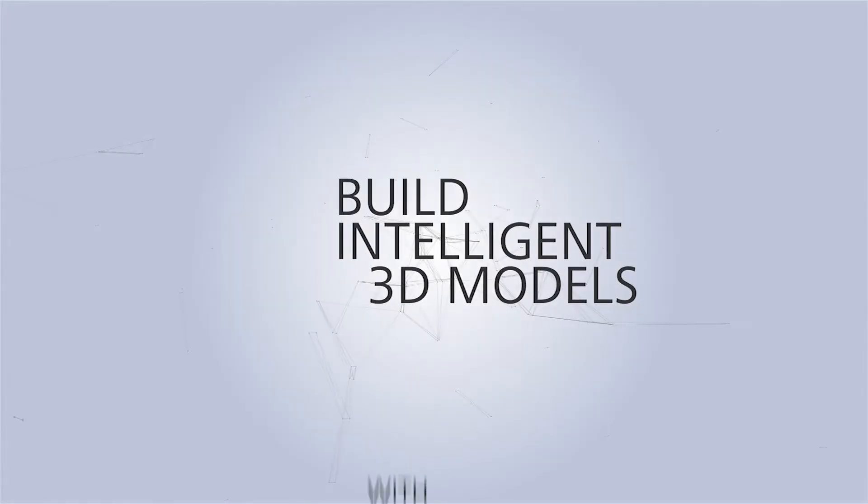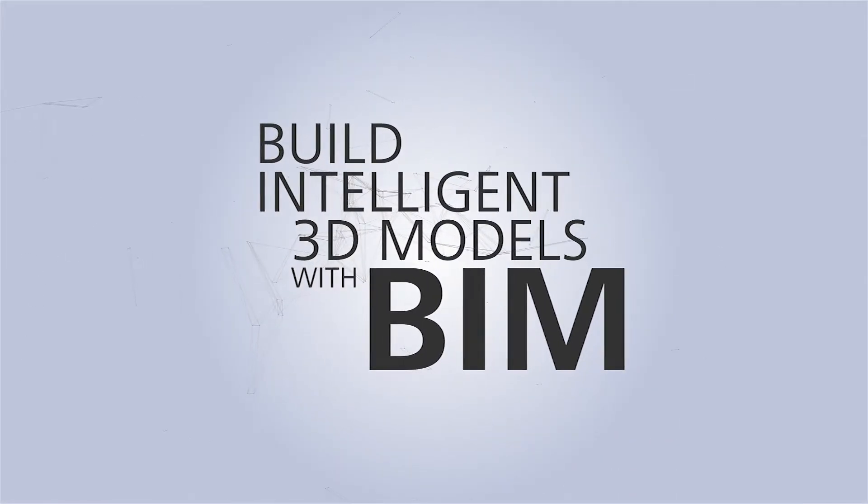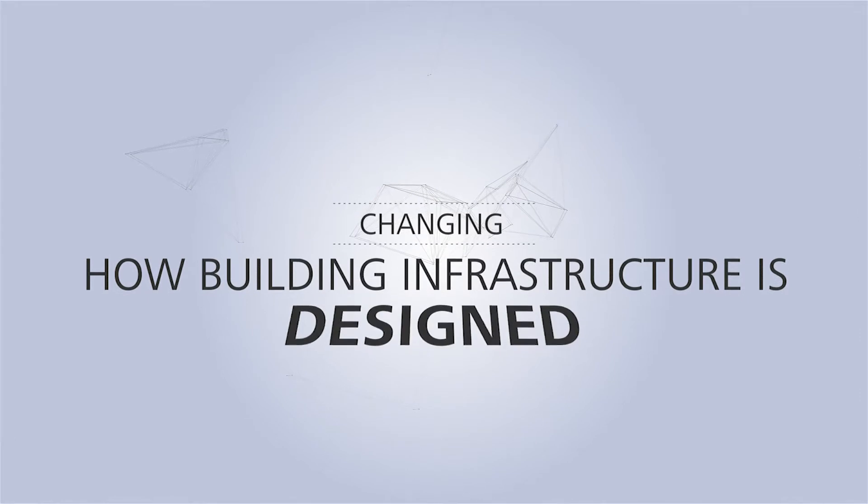So, what is BIM? Building information modeling is a process that uses intelligent 3D models to communicate project decisions. BIM is changing how buildings and infrastructure are designed, built, and even managed.